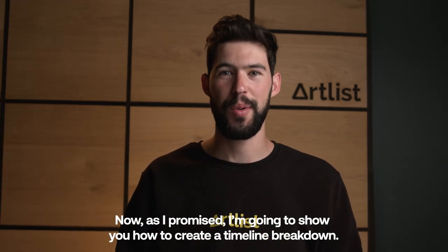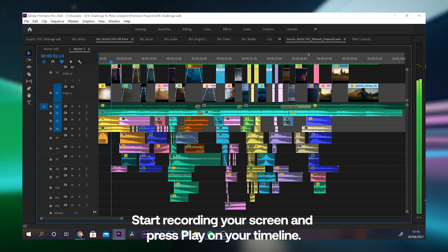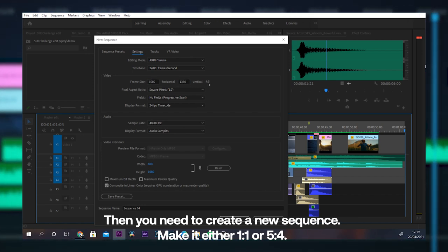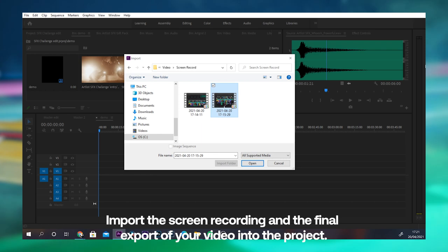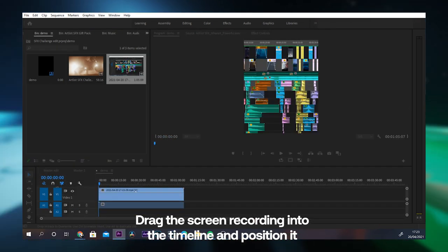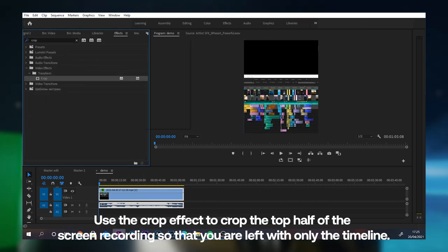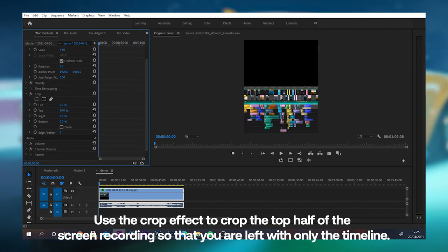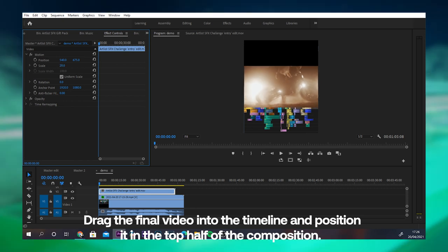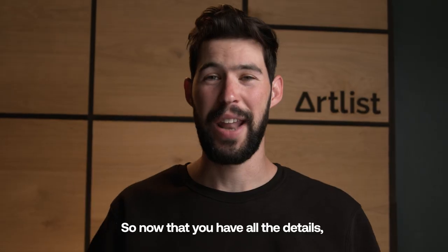Now, as I promised, I'm gonna show you how to create a timeline breakdown. Start recording your screen and press play on your timeline. Then you need to create a new sequence — make it either one by one or five by four. Import the screen recording and the final export of your video into the project. Drag the screen recording into the timeline and position it so that the timeline is on the bottom half of the composition. Use the crop effect to crop the top half of the screen recording so that you're left with only the timeline. Drag the final video into the timeline and position it in the top half of the composition. Make final sizing and cropping adjustments to get it just right and you're done.